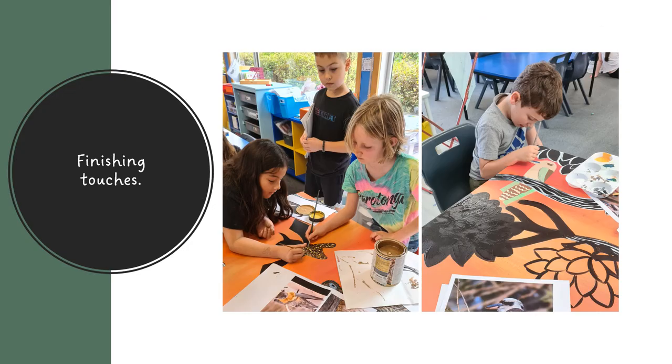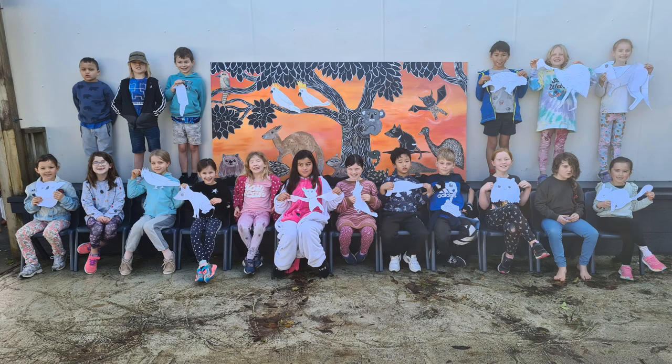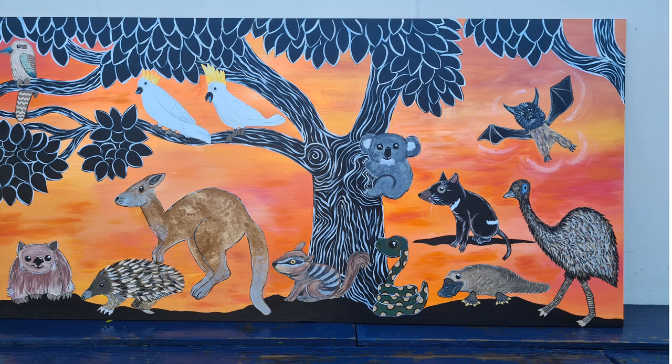The fish are touching! We hope you like our mural as much as we do. We can't wait to see it go outside for the whole community to enjoy. Ta-da! Thank you.